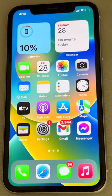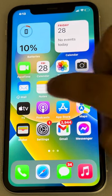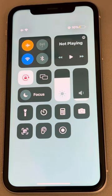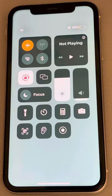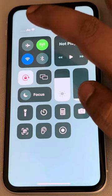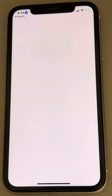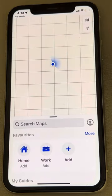If this also does not work, you can turn on Flight Mode after closing the Apple Maps app. Then turn off Wi-Fi, wait for a few seconds, and turn Flight Mode off. Now try to open Apple Maps and see if it works.